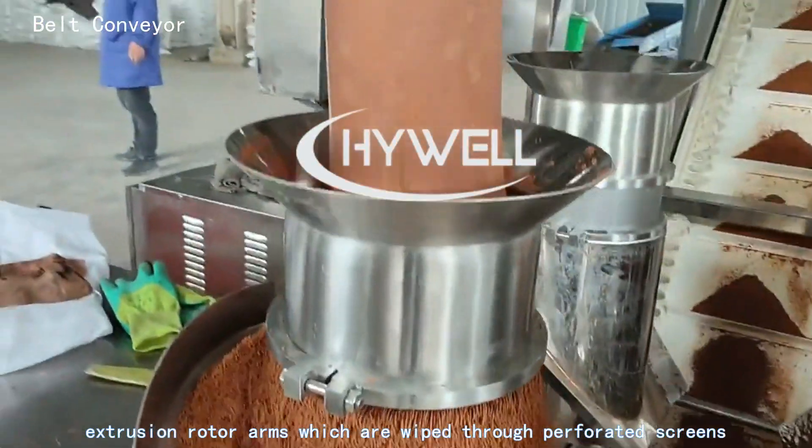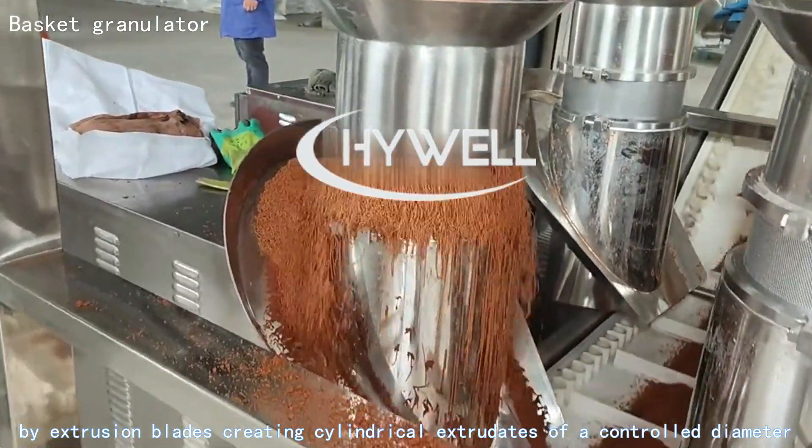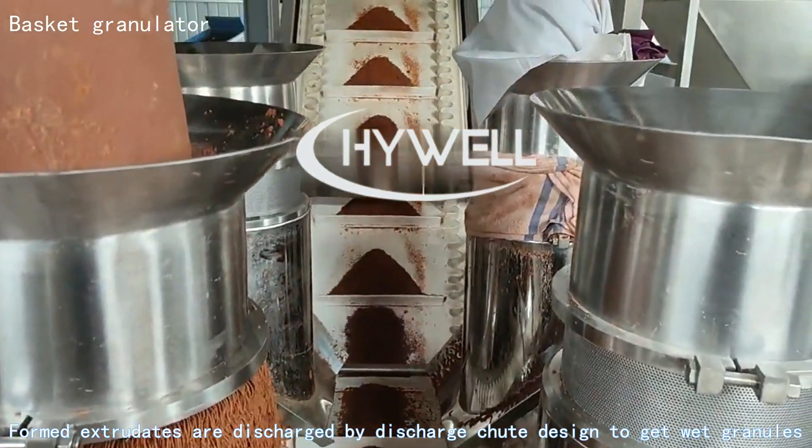The rotor arms are wiped through perforated screens by extrusion blades, creating cylindrical extrudates of a controlled diameter. The formed extrudates are discharged by a discharge chute design to produce wet granules.